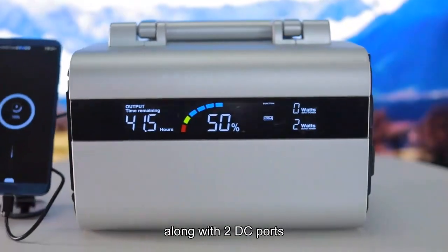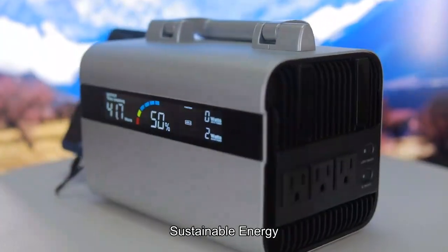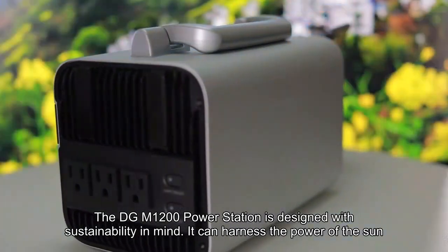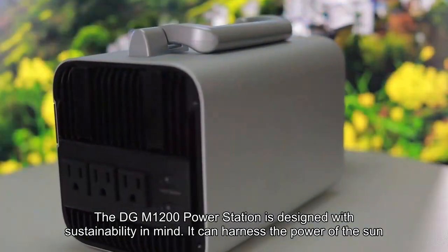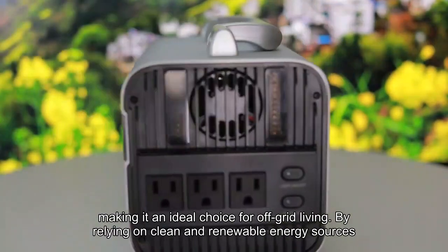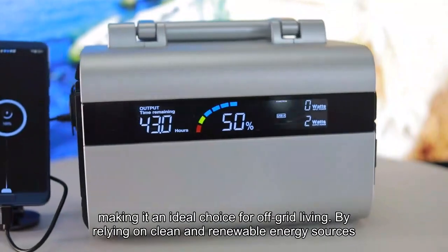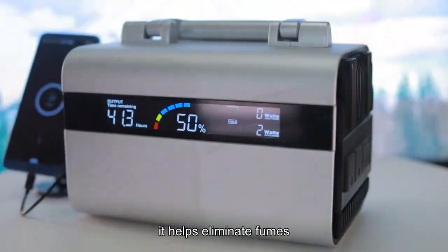Rapid charging supports sustainable energy. The DGM1200 power station is designed with sustainability in mind. It can harness the power of the sun, making it an ideal choice for off-grid living. By relying on clean and renewable energy sources, it helps eliminate fumes.